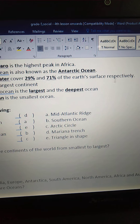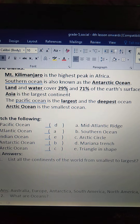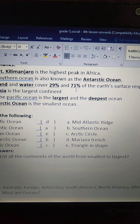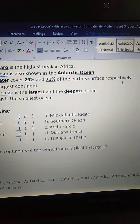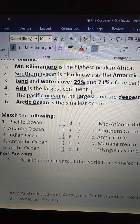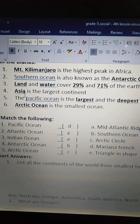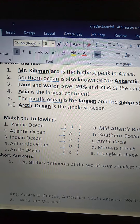Third one: blank and blank cover blank and blank of the Earth's surface respectively. Land covers 29 percent and water covers 71 percent of the Earth's surface respectively. Fourth one: blank is the largest continent. Asia is the largest continent.